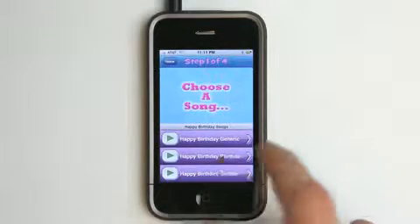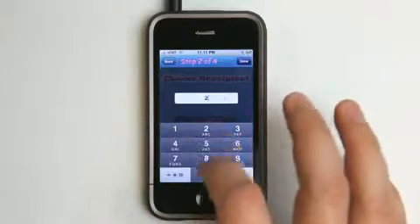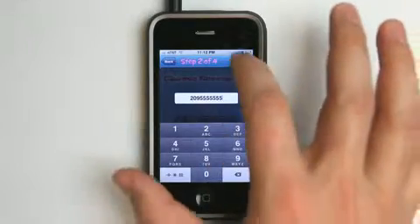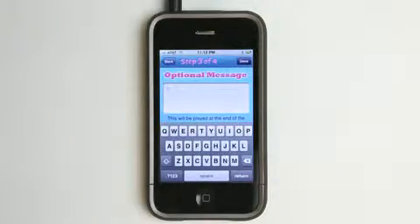Very cool. So let's select that one. We can add a phone number — let's just add a random phone number because I don't want mine to go through. Hit next step. We can enter a message; this message will be played at the end of that song.